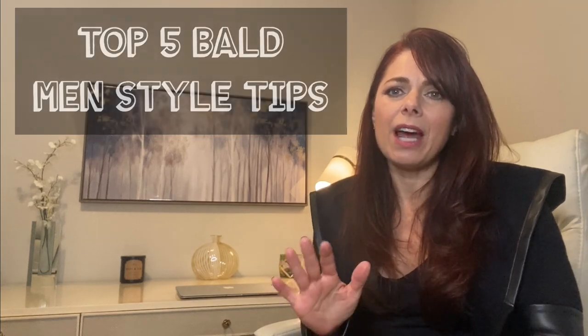First off, get it out of your head that bald is not attractive, because there are so many guys out there that are rocking their bald look and they're dressing really well, they've got style, and they're just owning it. So here are some tips to help you get more comfortable and get started with your own style.